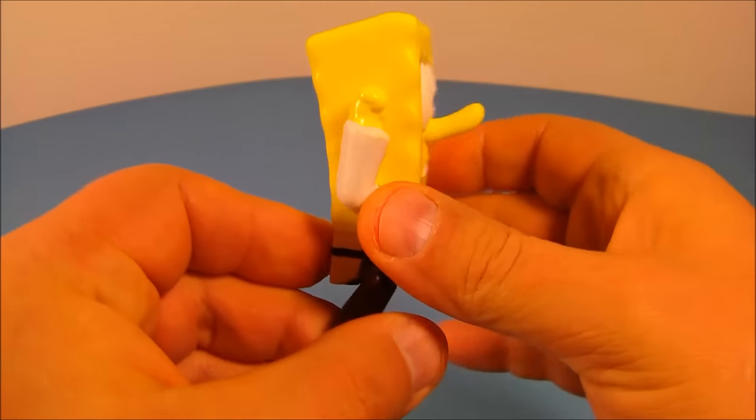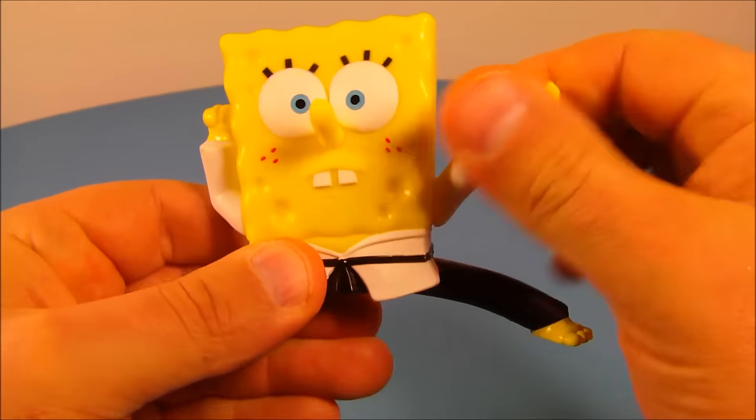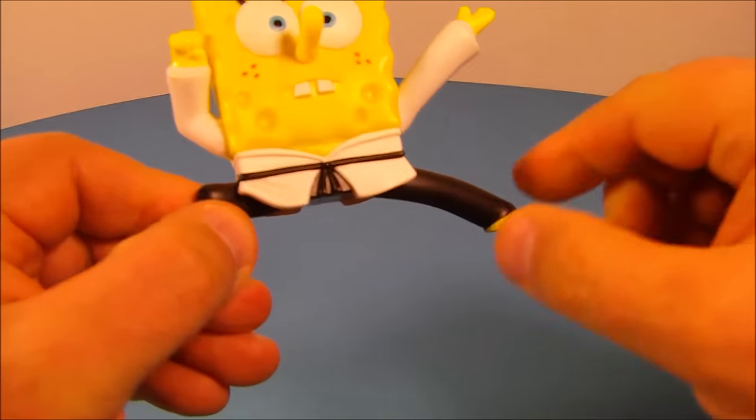Here is SpongeBob wearing his gi — he's all ready for action, ready to take on Sandy. You can move his arms back and forth and spin them around just like that. There is no movement in his legs whatsoever, but this is kind of neat looking.